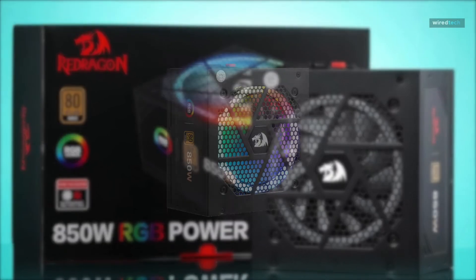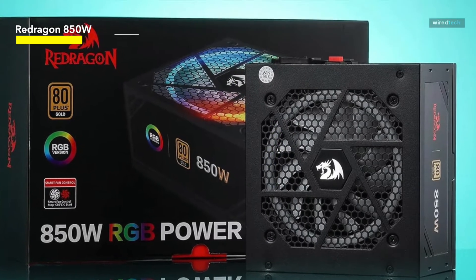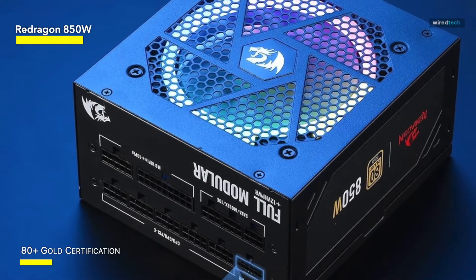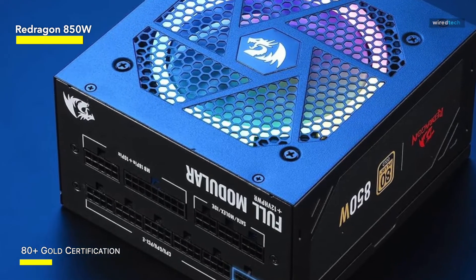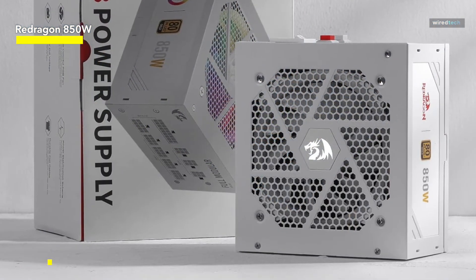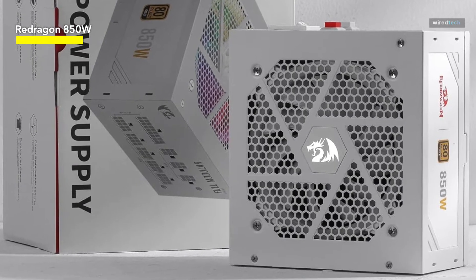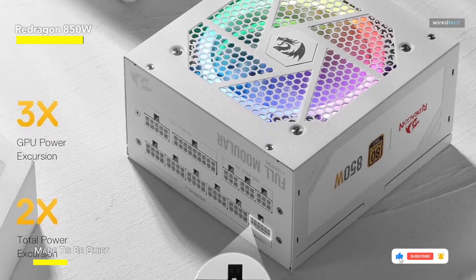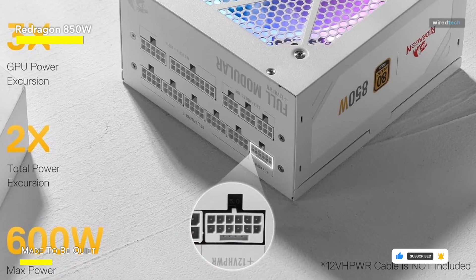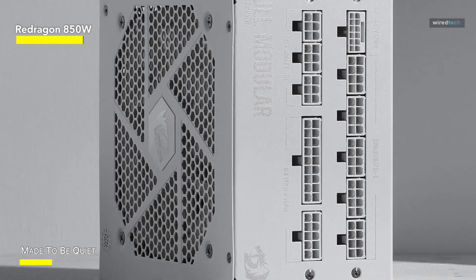The 80 Plus Gold certification provides lower case temperatures, increased energy efficiency, and less noise. Its special feature is the usage of 100% Japanese capacitors — Red Dragon went the extra mile to create a power supply that exudes dependability and longevity, essential for maintaining optimum stability and delivering esports-grade, unwavering performance. The Red Dragon 850W features a 0RPM mode fan, meaning the fan only turns on when the temperature hits 60 degrees Celsius, staying in 0RPM mode for quieter operation during less demanding tasks.